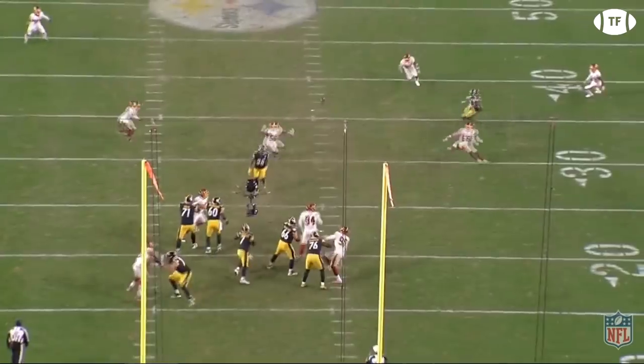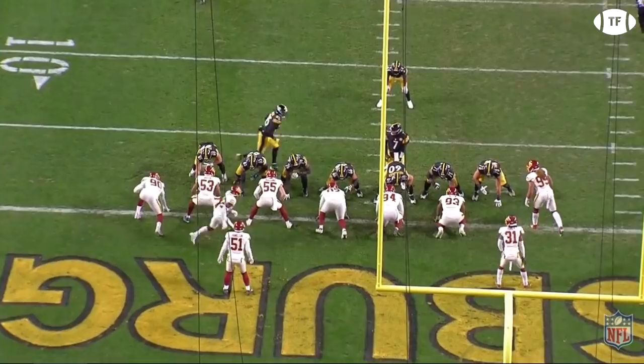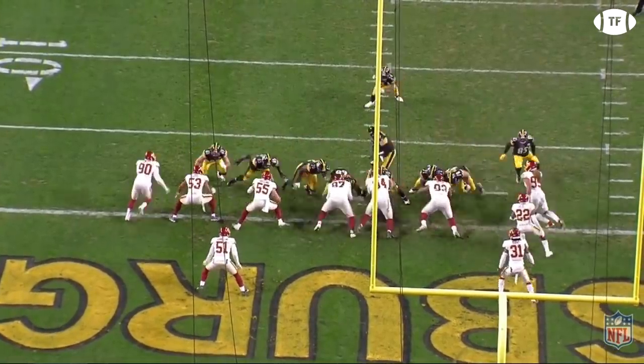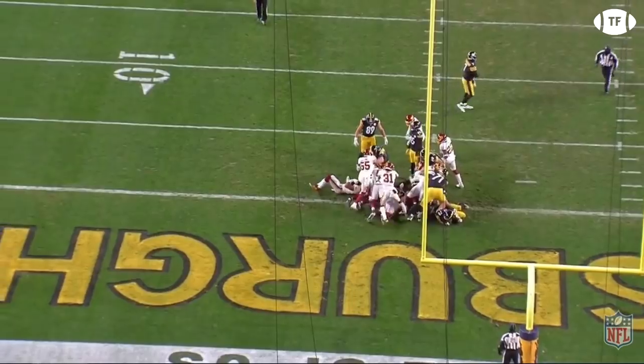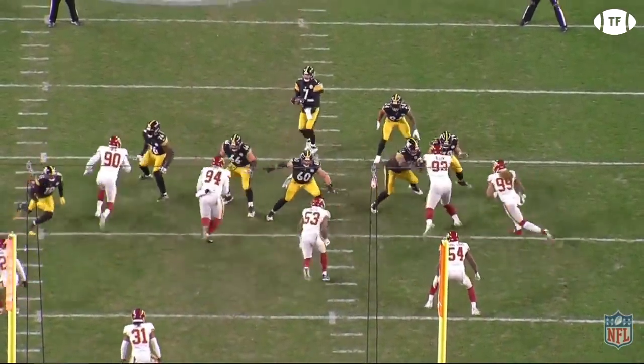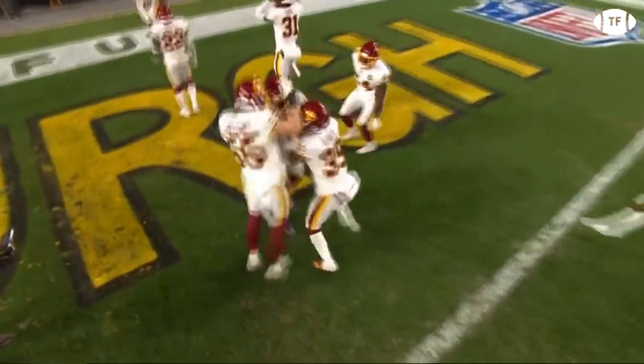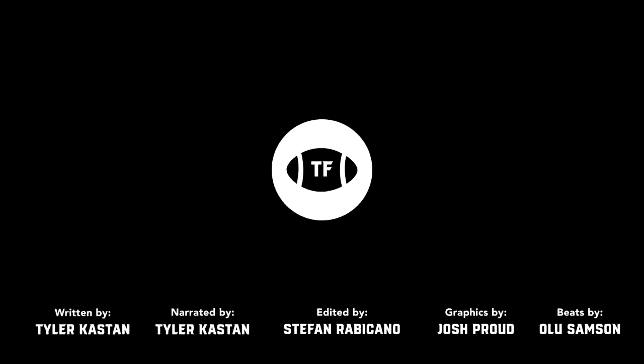It'll be interesting to see how they adapt going down the stretch. For Washington's defense, the recipe for winning is clear: take away the run and force teams to get behind the count. The five times they held a team under 100 yards rushing, they were all wins — something they must do down the stretch as they're in contention for the NFC East. Thanks for watching. Check out our latest breakdown on Baker Mayfield's scorching hot half, or how DeForest Buckner is the key to the Colts' defense.